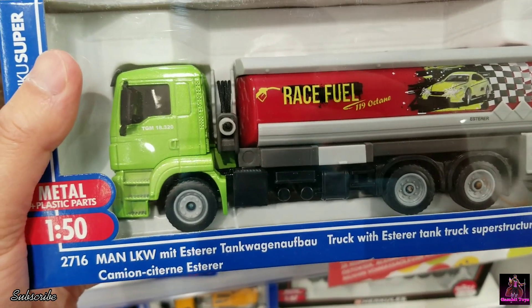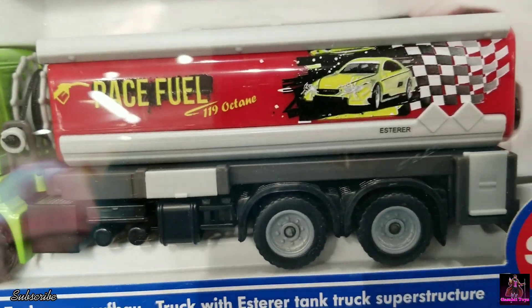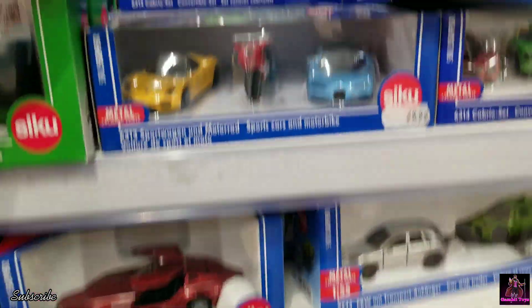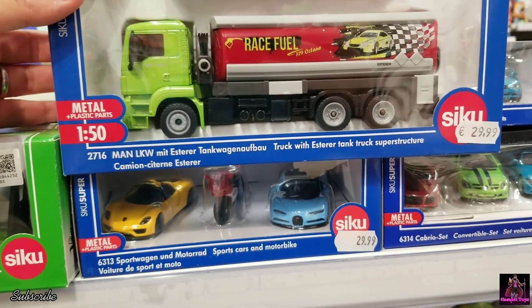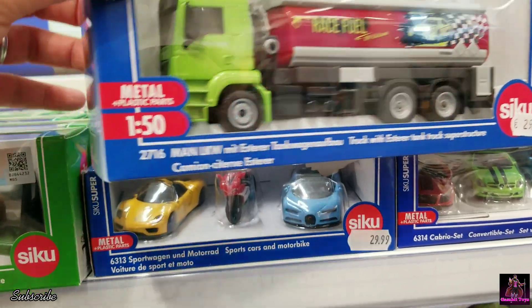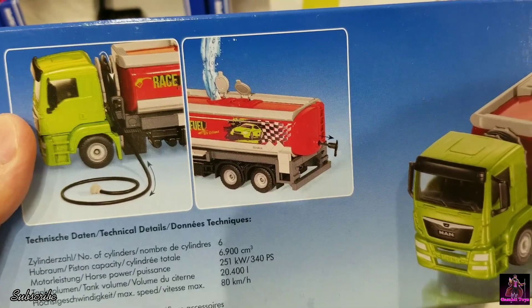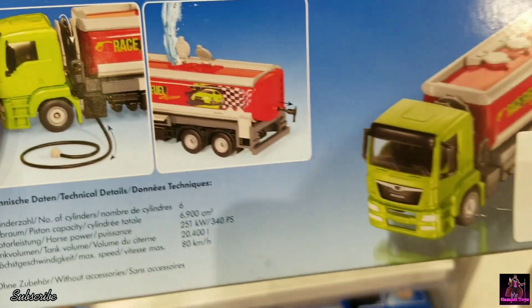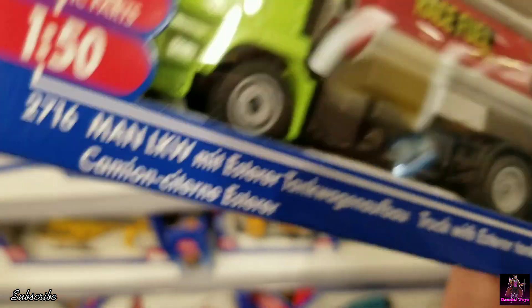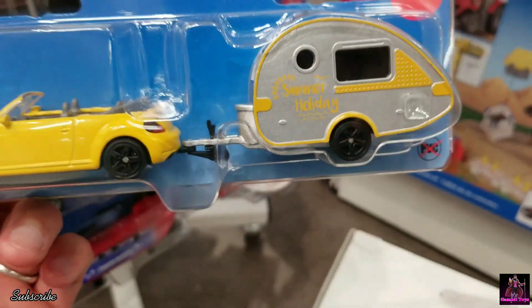Found this cool race fuel tanker truck — Siku, with a racing graphic. It scales with the cars. It's sweet — you can fill it up with water if you wanted to, and it has a hose. Siku with a trailer.